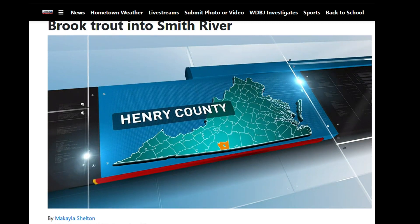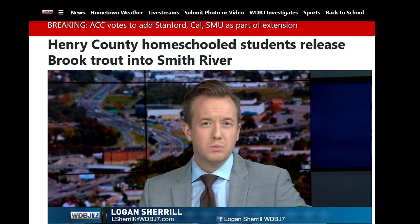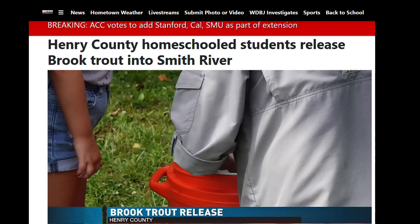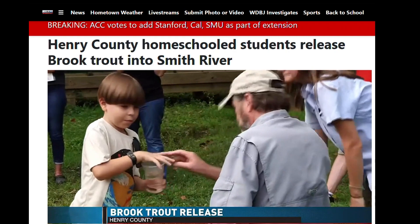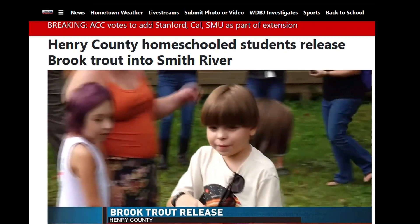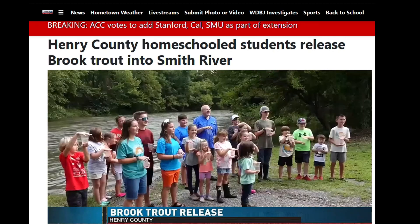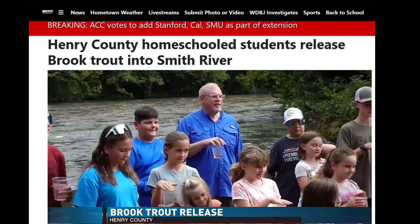Lots of fish got a new home today thanks to Henry County homeschool students. Around 30 kids released one-year-old brook trout into the Smith River with the help from the Dan River Basin Association. They raised the trout at the Virginia Museum of Natural History, and that all started back in October of last year.